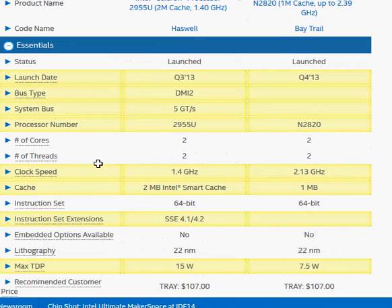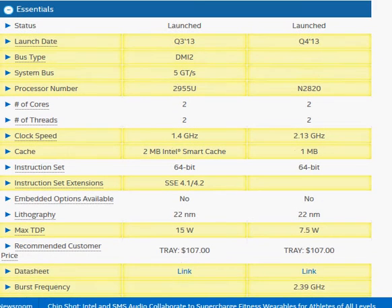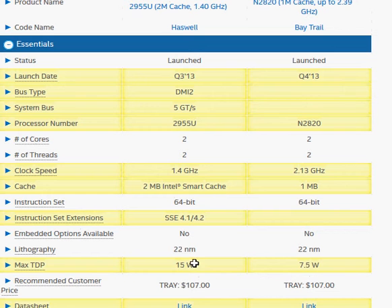Let's take a look at the specifications on the Intel website. Pretty much we have covered everything. The Celeron 2955U comes with higher cache memory, and that's one thing that works in its favor.